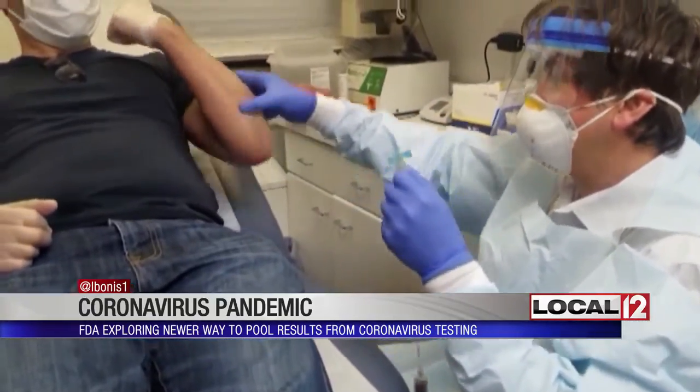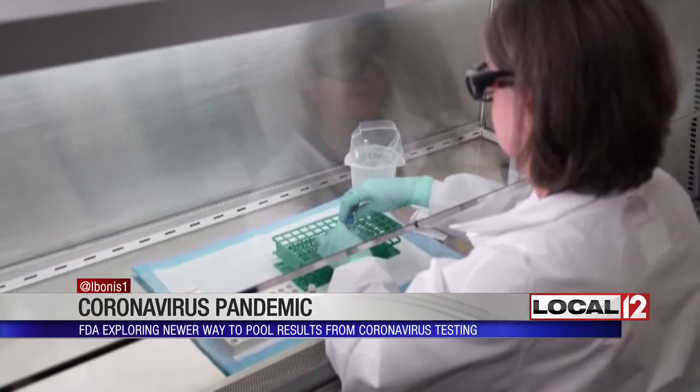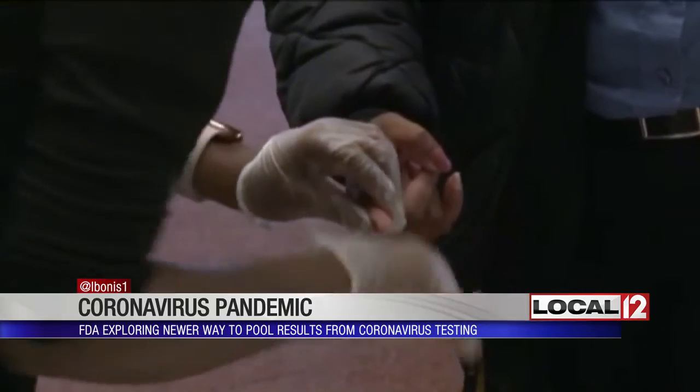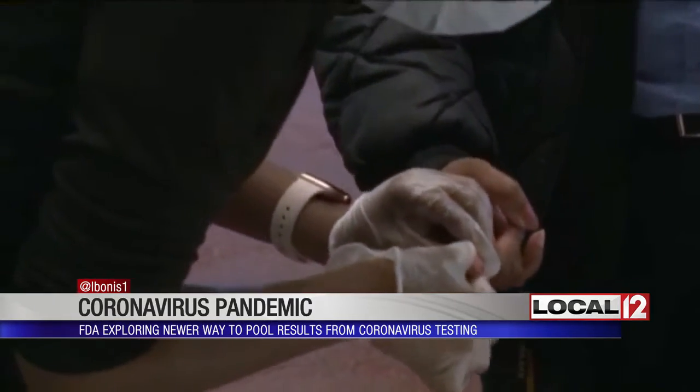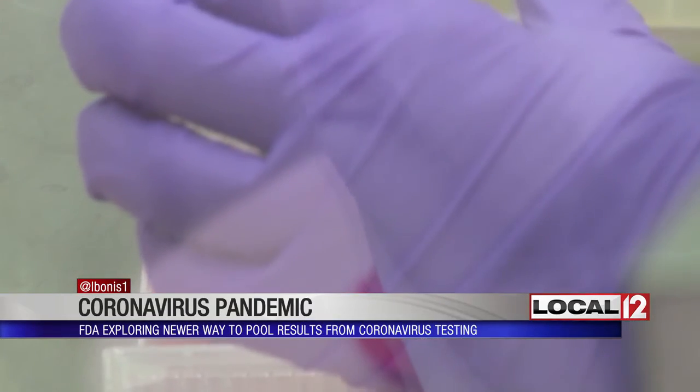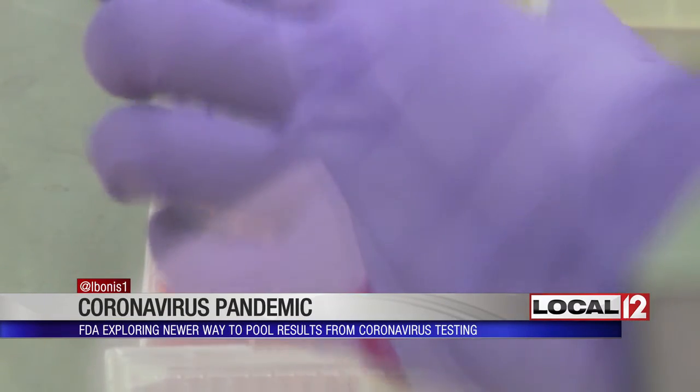But when they get to the lab, rather than testing them one at a time, four samples are analyzed together. Sample pooling, or batch testing as it's sometimes called, is an important public health tool because it allows for more people to be tested quickly using fewer resources.